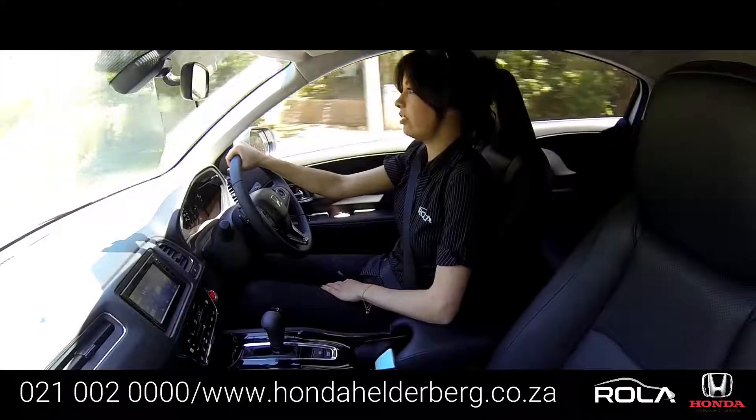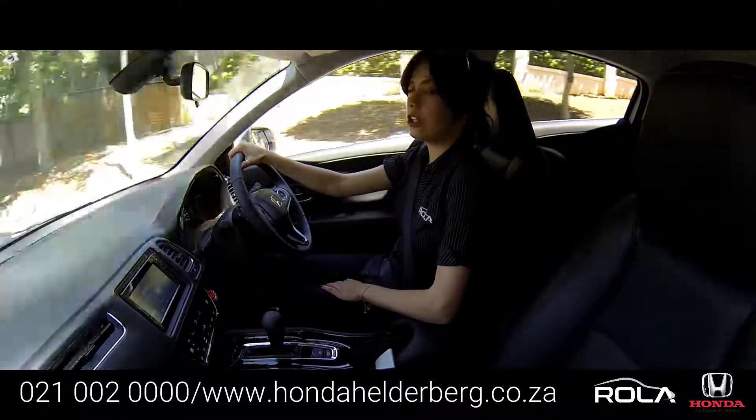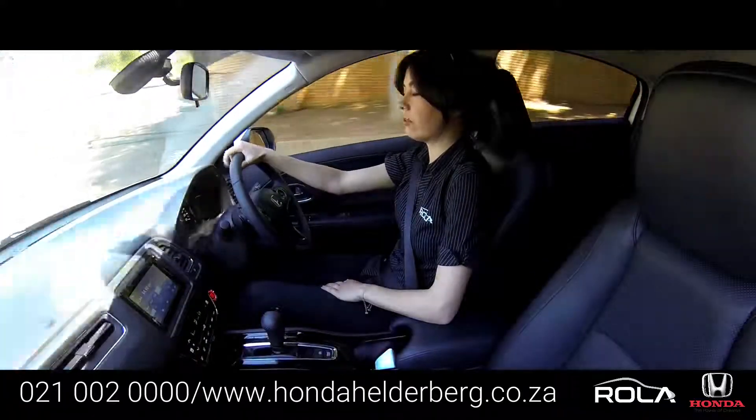The car also has 17-inch alloy wheels, leather upholstery, a 7-inch touchscreen display, and USB and Bluetooth connectivity.